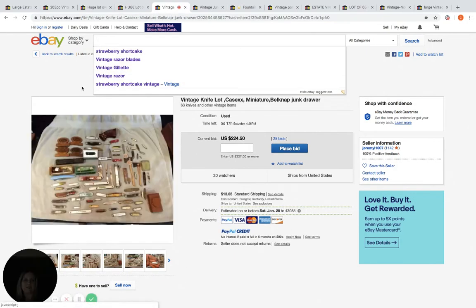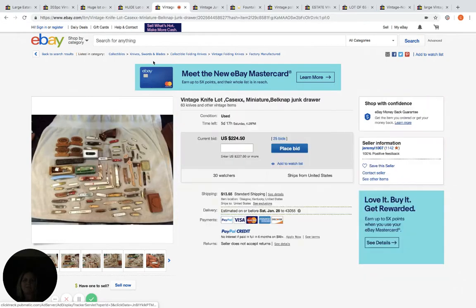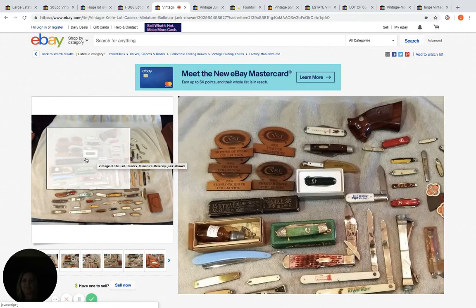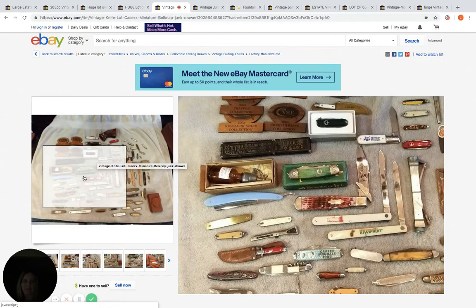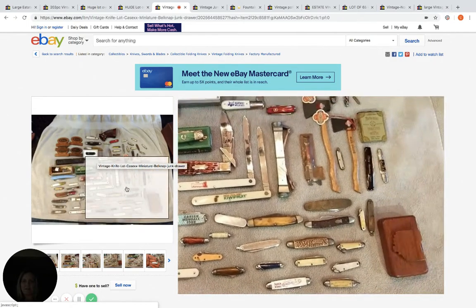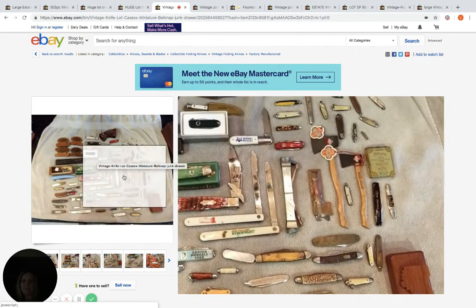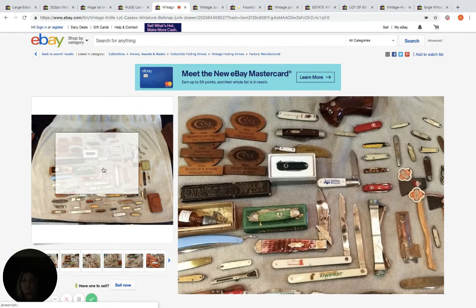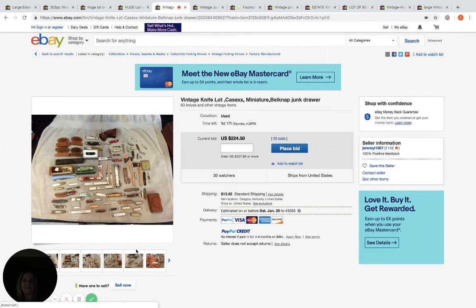Now this is just a mixed lot — a junk drawer lot. You can see there's some knives, I don't even know what some of this stuff is. This could be a collector, or somebody looking for just maybe one item they see that they collect and want. I'm guessing that there's some good stuff in this lot because it's at $224.50, 25 bids, 30 watchers, and it still has five days to go. So it could be a reseller.